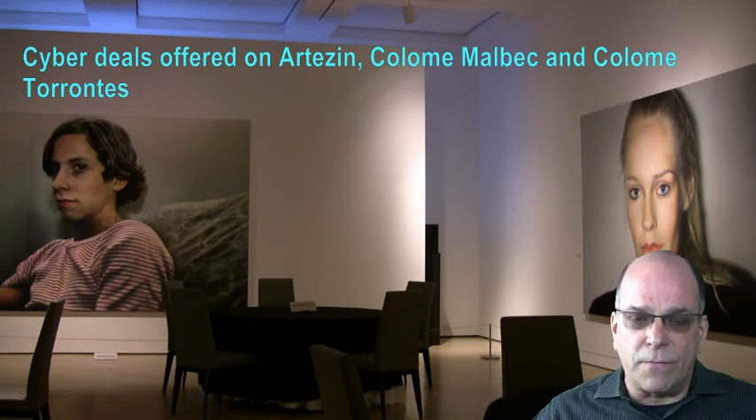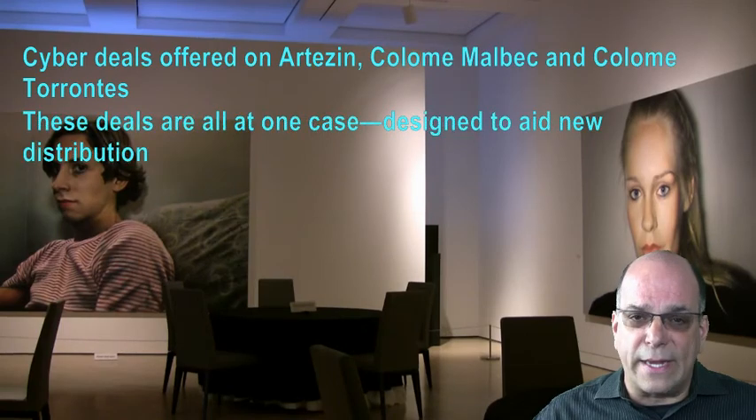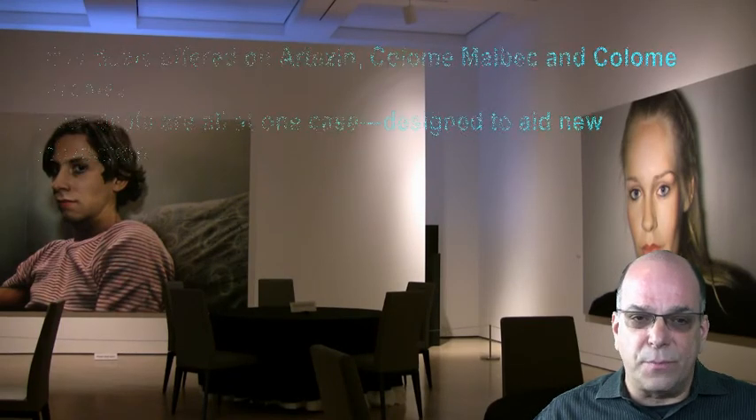Hello and welcome to the Hess segment of November 2015 Wine Notes. In November, Hess has another unique cyber deal. Make sure you understand this and drive your customers to participate. This represents another channel of communications, sales and commissions for you. The cyber deals offered this month are on Artisan, Colomay Malbec and Colomay Tarantez. These deals are all at one case, designed to aid new distribution.